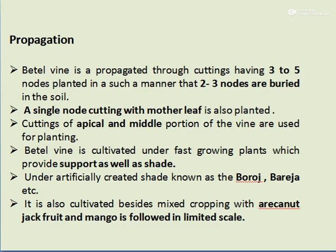Propagation of Betelwine is mostly done through cuttings having 3 to 5 nodes, planted such that 2 to 3 nodes are buried in the soil. A single node cutting with the mother leaf is also planted. Cuttings from the apical and middle portion of the vine are used for planting.